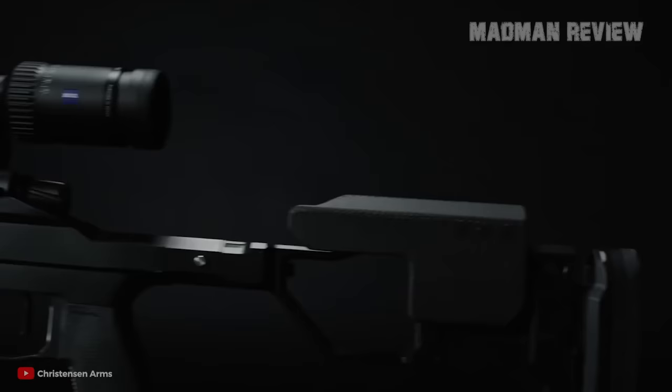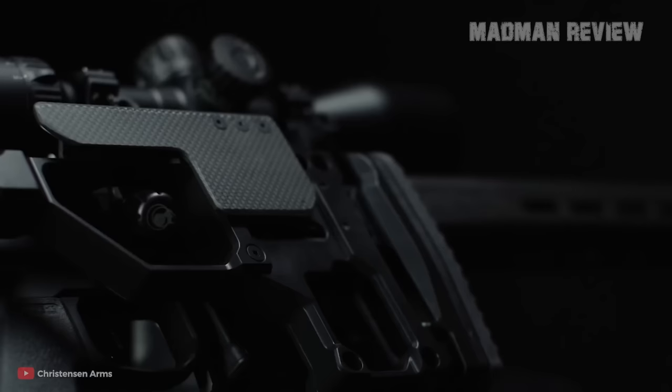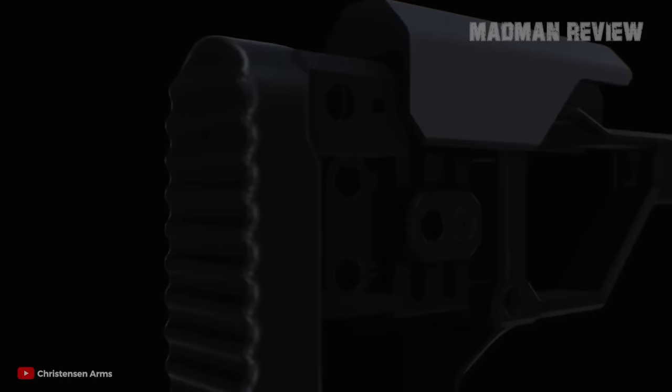Put it on the scale and you see it weighs just a tad over 8 pounds, meaning it is not that hard to carry around. Using factory 6.5 Creedmoor ammo, you can easily get groups of .6 or even .5 inches. With some work, you can even tighten that to .4 inches, and for that the TriggerTech Diamond trigger is a great help.